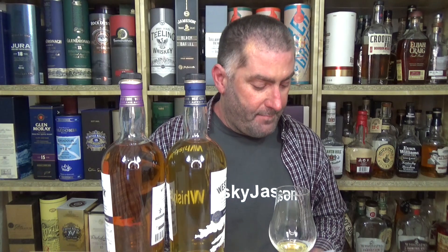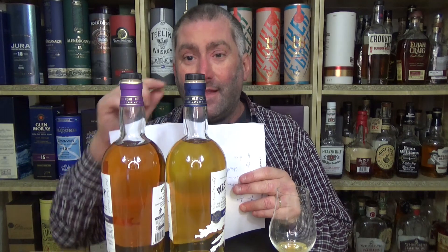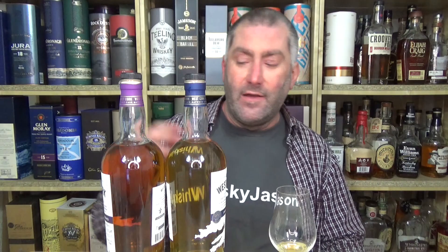I do have a bit of a bone to pick, because this says sherry, and when I nose it I get absolutely zero sherry. When I compare it to the port cask, you can see a difference in colors. Port should not be the darkest of them. I don't see any sherry influence whatsoever in this whiskey. If I remember my sherry bombs from Glendronach, for example — those are dark whiskeys. This is the opposite. This is so light.